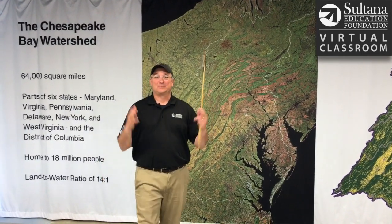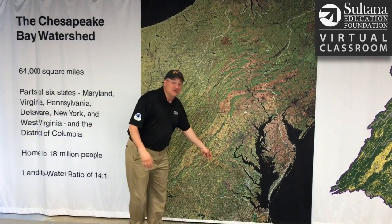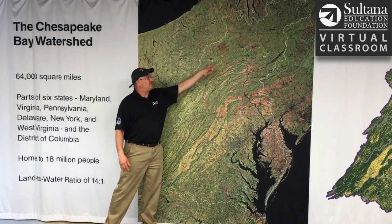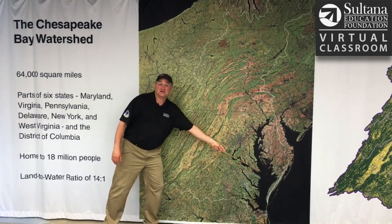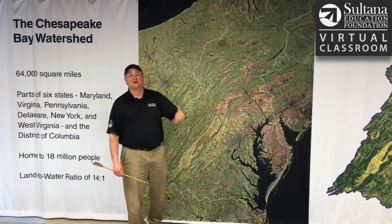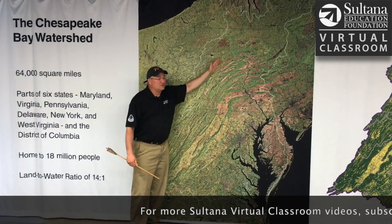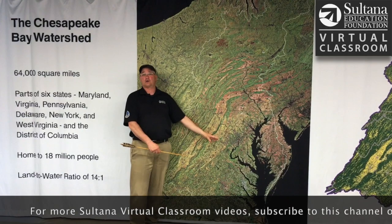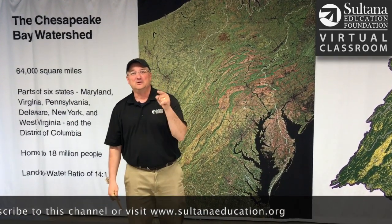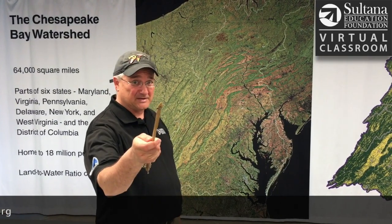So to wrap up, the Chesapeake Bay has a gigantic watershed. A watershed is essentially a drainage basin. If you think of a watershed as a bathtub, this would be the rim of the bathtub — anything that falls inside that ends up in the Chesapeake. Six states: New York, Pennsylvania, Maryland, West Virginia, Virginia, Delaware, and the District of Columbia — 18 million people. So in order for us to improve the water quality of the Chesapeake Bay, all 18 million of those people in all six of those states need to work together. Thanks for joining us today. I hope you come back and visit us on Sultana's Virtual Classroom.